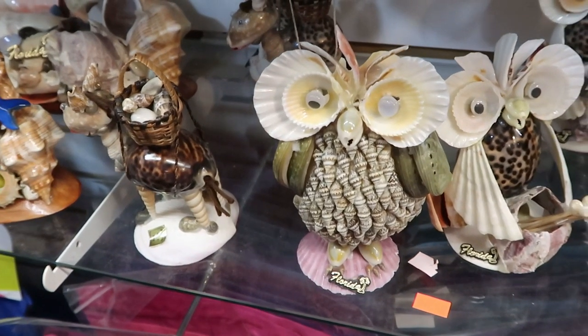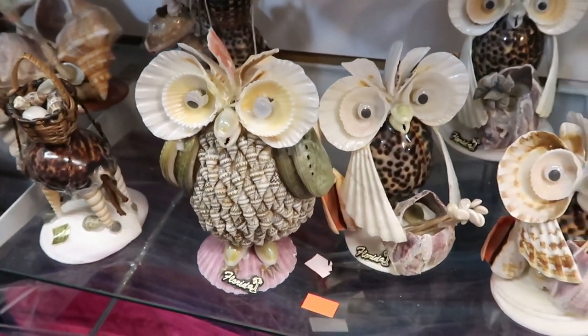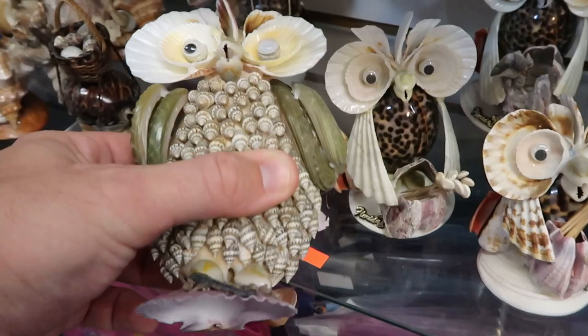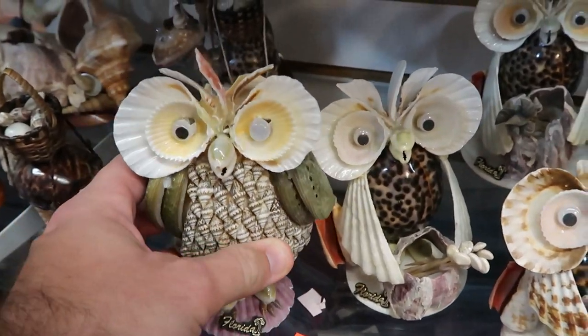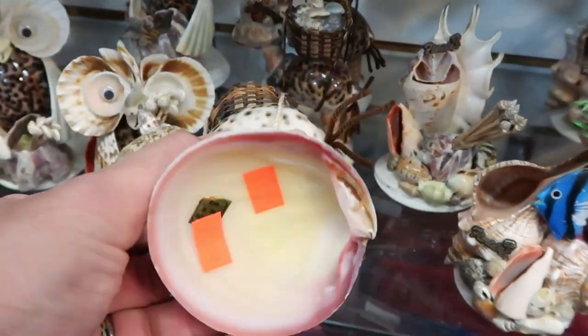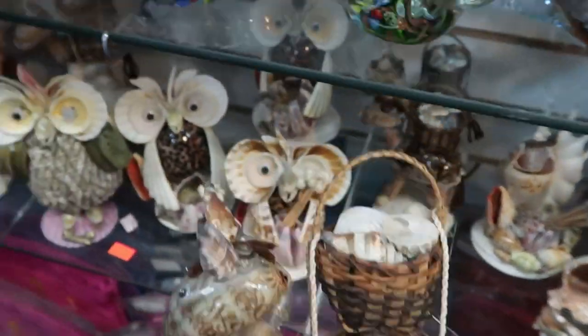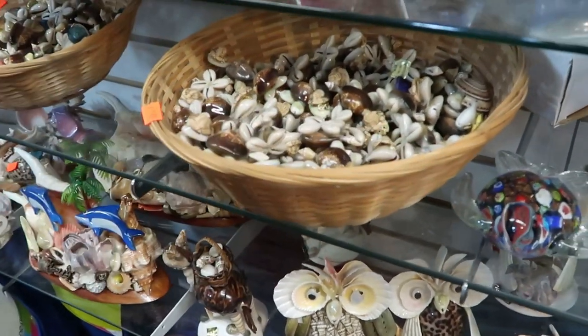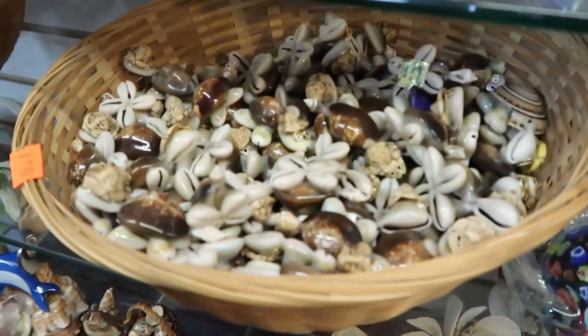I love the old-school Florida knickknacks made out of seashells — these are something else. They're only $7.99. There's an owl, and what looks like a donkey for $7.99. They also have a little turtle for only $1.99 — that's really cheap. They have a whole bin full of different ones.